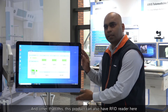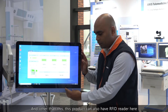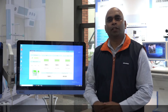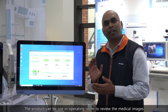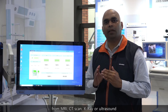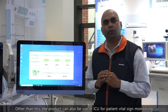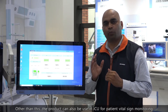This product can also have an RFID reader and a barcode reader attached. It also has DICOM compatibility, so the product can be used in the operating room to review medical images from MRI, CT scan, X-ray, or ultrasound. Additionally, the product can be used in the ICU for patient vital sign monitoring.